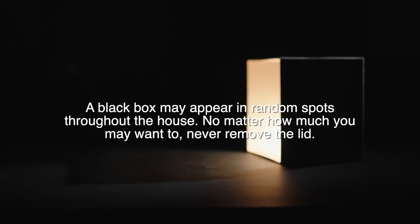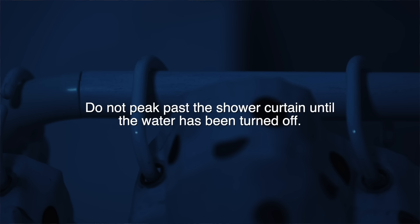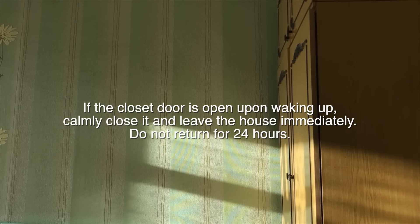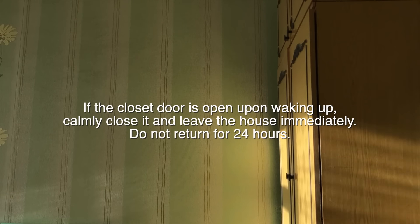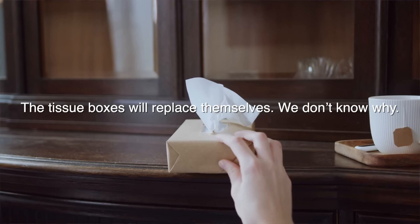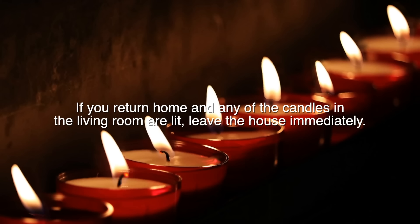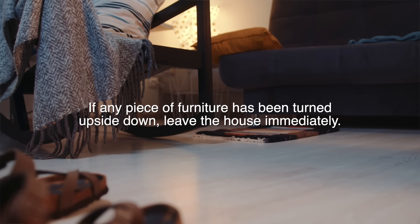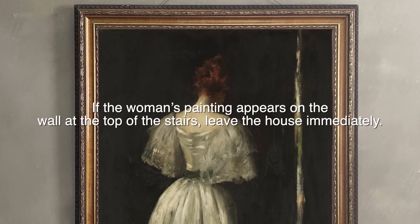A black box may appear in random spots throughout the house. No matter how much you may want to, never remove the lid. Do not peek past the shower curtain until the water has been turned off. If the closet door is open upon waking up, calmly close it and leave the house immediately. Do not return for 24 hours. The tissue boxes will replace themselves — we don't know why. If you return home and any of the candles in the living room are lit, leave the house immediately. If any piece of furniture has been turned upside down, leave the house immediately. If the woman's painting appears on the wall at the top of the stairs, leave the house immediately.